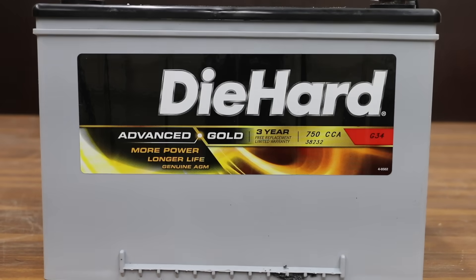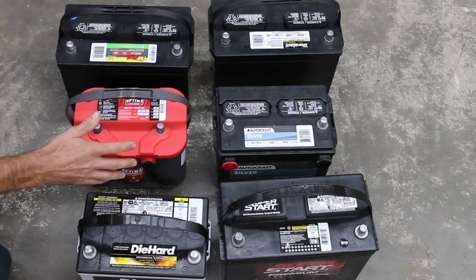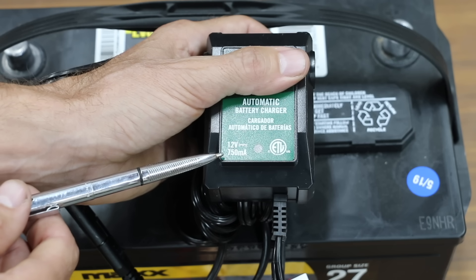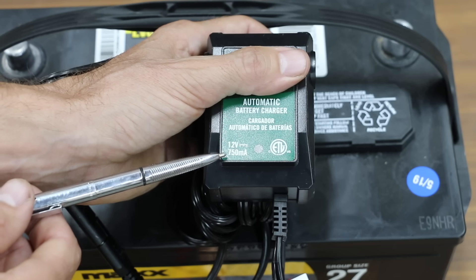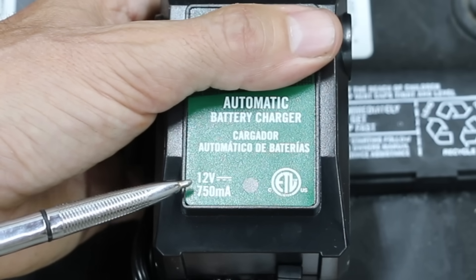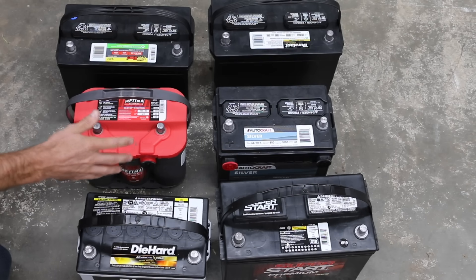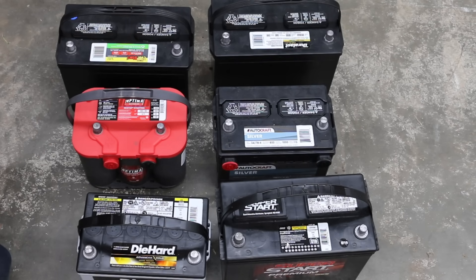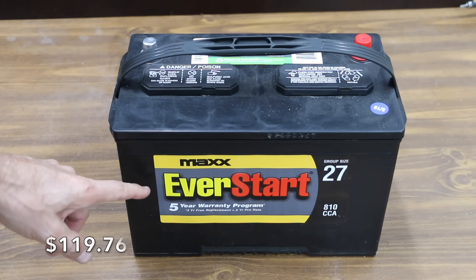I'll explain more about each type of battery as well as the pros and cons later in the video. I purchased all these batteries on the same day, but all of them need to be topped off to be fully charged. I'm going to charge all these batteries using a 750 milliamp trickle charger that's safe to use on both flooded lead acid as well as absorbed glass mat batteries. All the batteries are now fully charged and have been disconnected from the trickle charger for several hours.